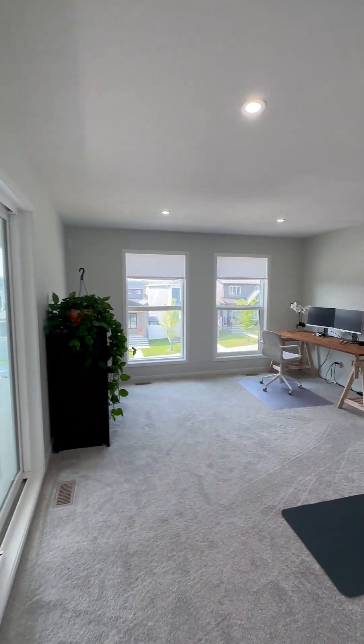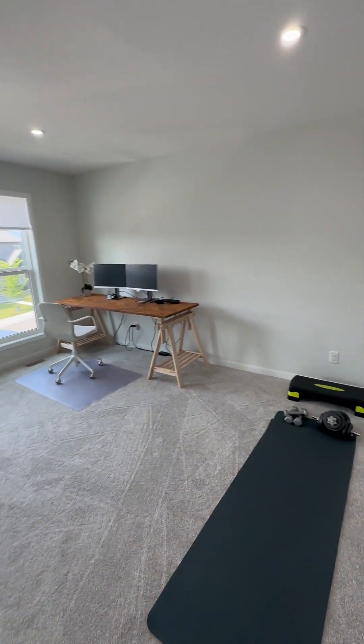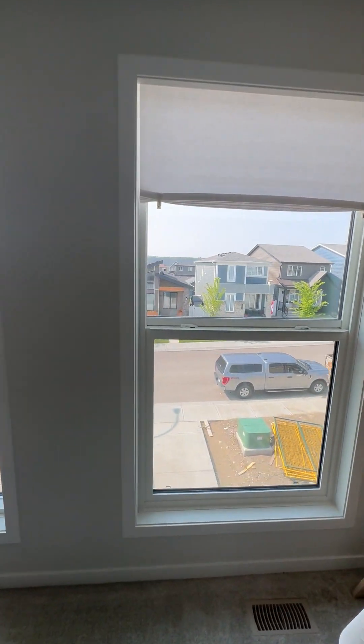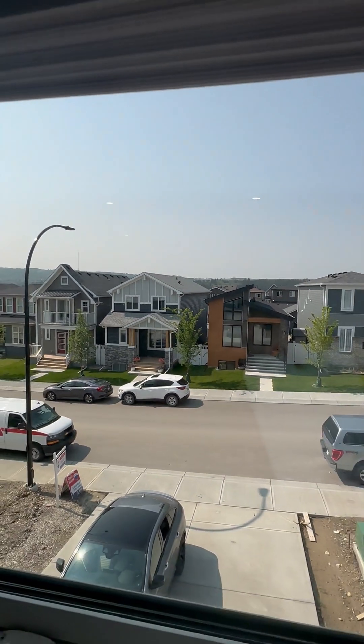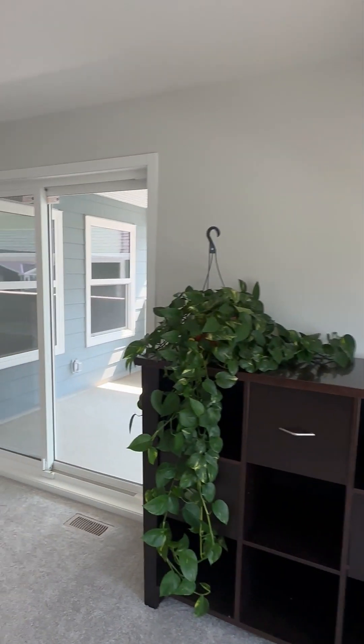On the second level, the bonus room is big and bright. Right now it's being used as an exercise area and it's got big windows that look out to the front of the house. The view is actually quite nice because we are on the high part of the highland park area.